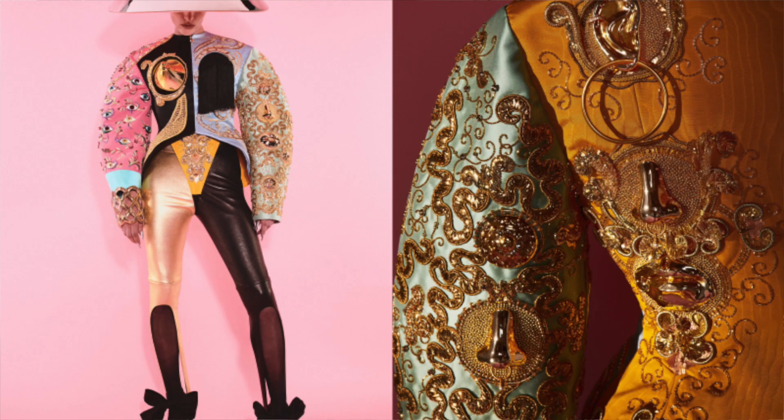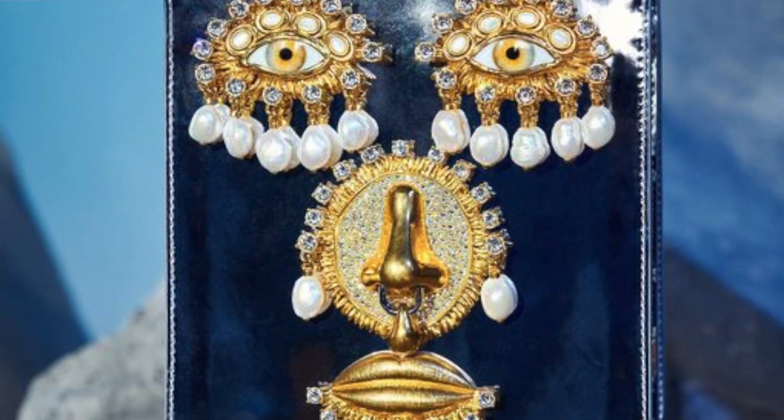I've also been looking at a lot of imagery of Schiaparelli couture, which is very surrealist, and they have bags that look like faces. So I wanted to make my own version of a bag with a face on it — only instead of a regular shaped bag, it's going to be a heart-shaped bag for Valentine's Day.